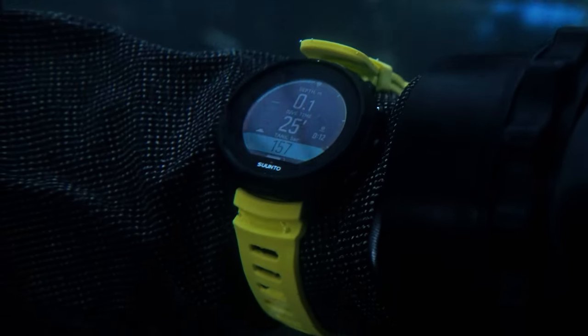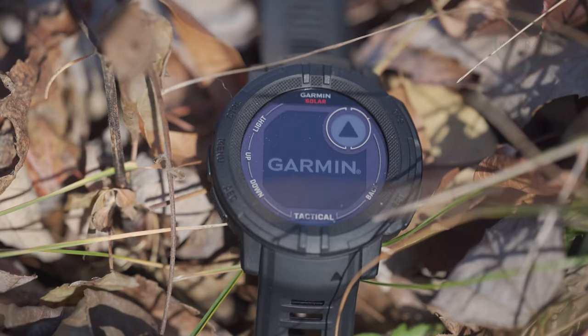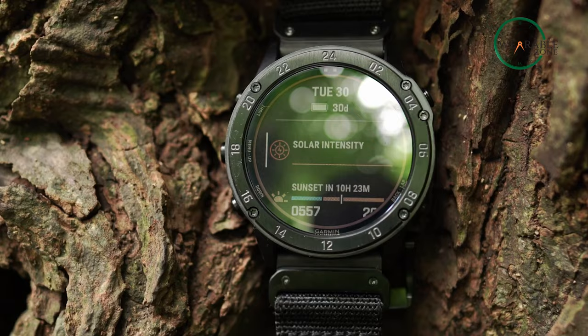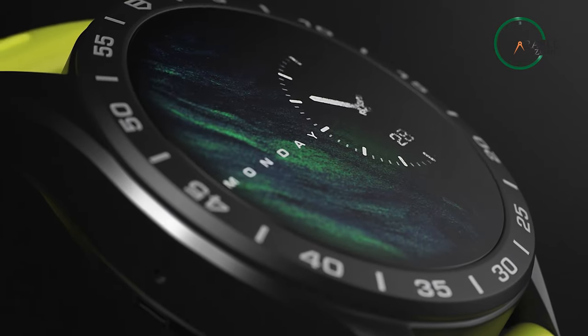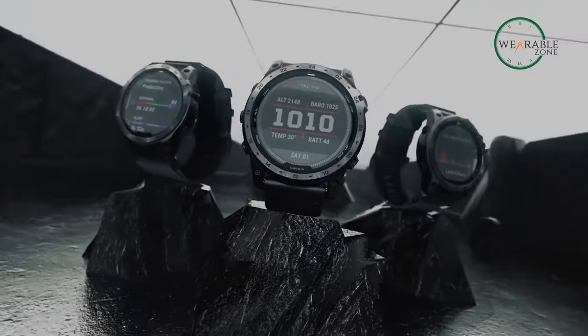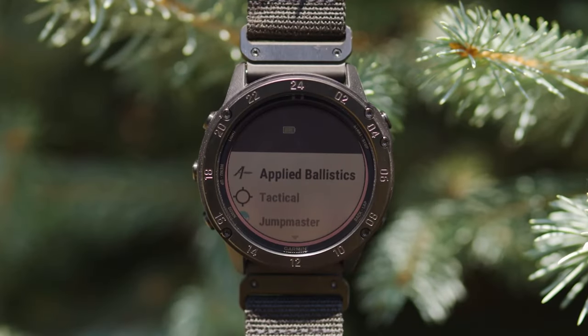So that was the list of the top 5 best tactical military smartwatches. Which one of these are you planning on getting and why? Do let us know as we'd love to hear from you. And as for everything else, don't forget to like, share, subscribe, and hit the bell icon if you want more content like this on your feed.